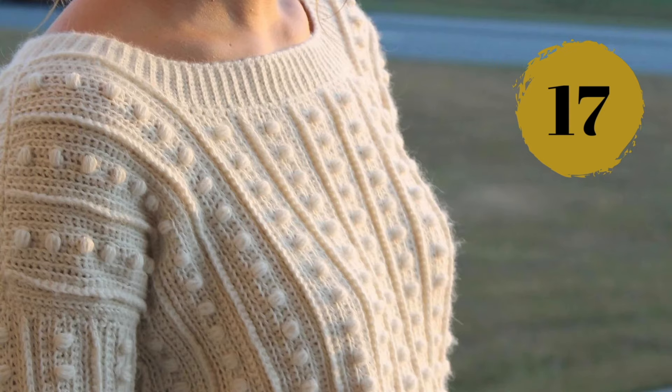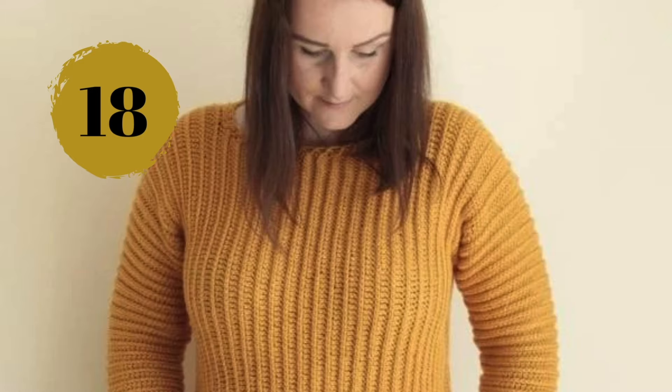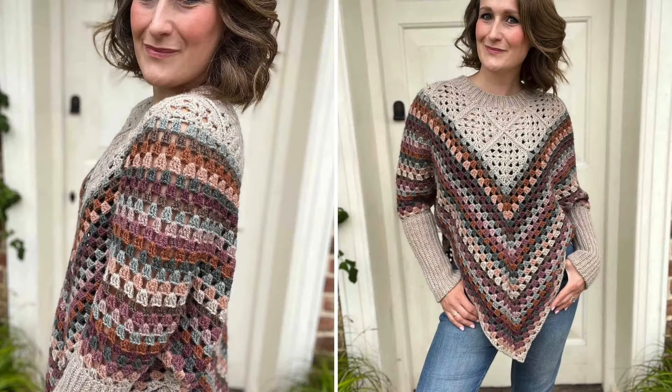Number seventeen: this is the cutest sweater I have ever seen, with all those little bobbles floating around — the choice of yarn makes it look so romantic. Number eighteen: this crochet jumper pattern has an interesting construction with nice vertical lines that run from neck to waist — a classic stitch pattern turned sideways.